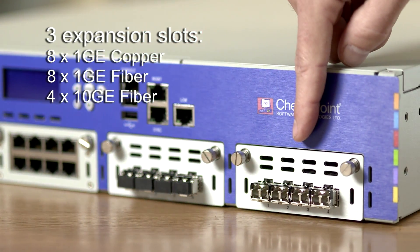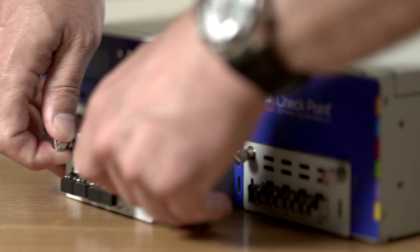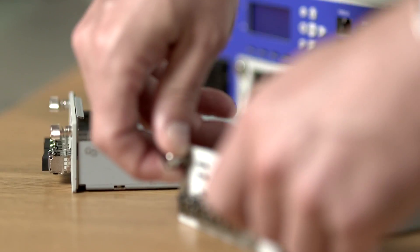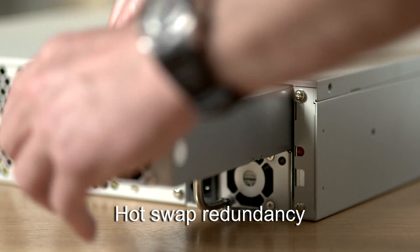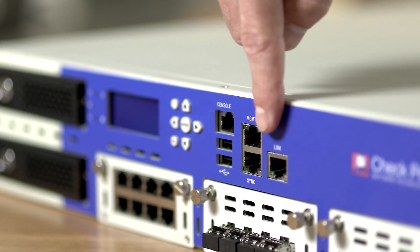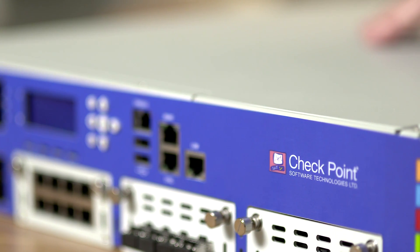Network options include one-gigabit ethernet fiber and ten-gigabit ethernet fiber connections. Fully loaded, the 12600 can pack in 26 one-gigabit ethernet ports or twelve ten-gigabit ethernet ports. The 12600 comes ready with hot-swappable redundant disk drives and power supplies, and a lights-out management option is also available. Combined together, these features ensure a greater degree of business continuity and serviceability when these appliances are deployed in a customer's network.